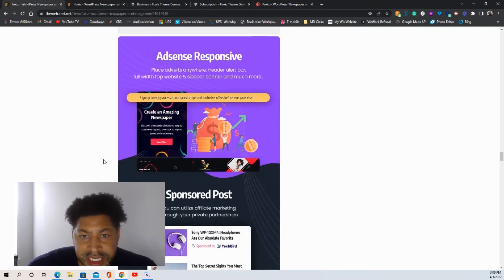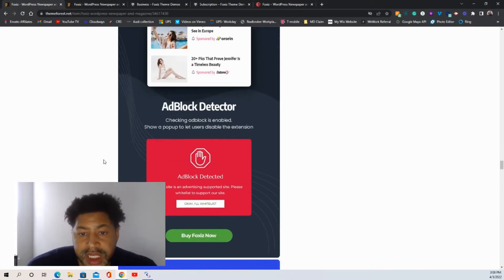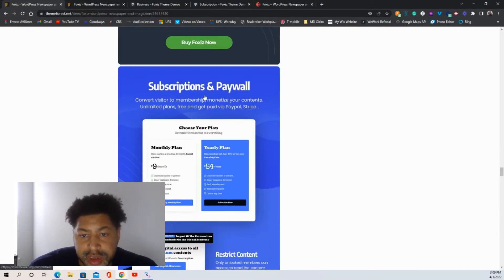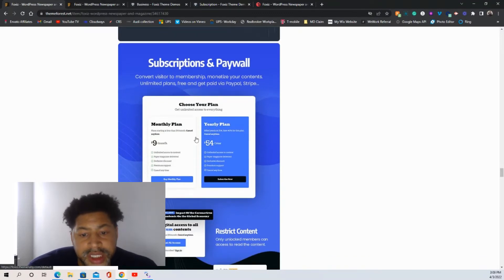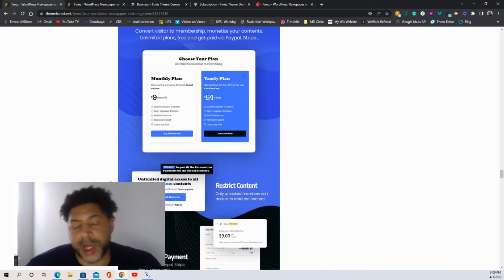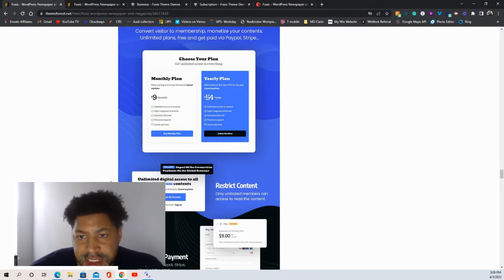I wanted to bring this to your attention because it's a great deal. It also comes with an ad blocker detector you can set up. You can do restrictions and a paywall, so you can set it up for someone to pay per month, per year, or per link. For example, if you have a blog post you want to put behind a $2 paywall, you just say: if you want to view this article, you have to pay $2 to read it. It's that simple.